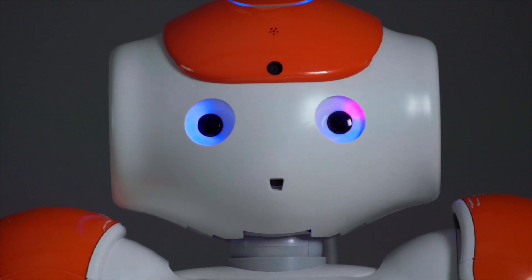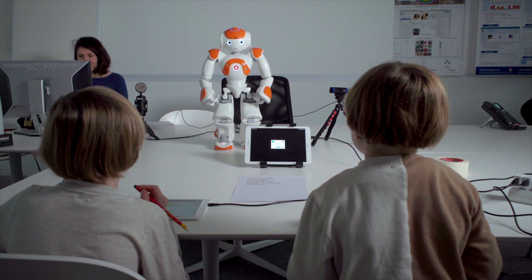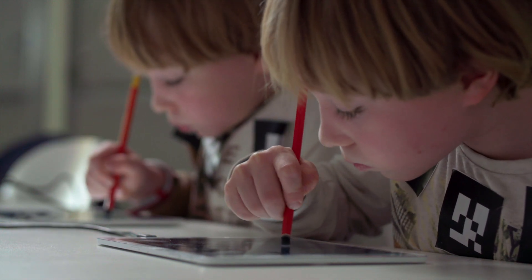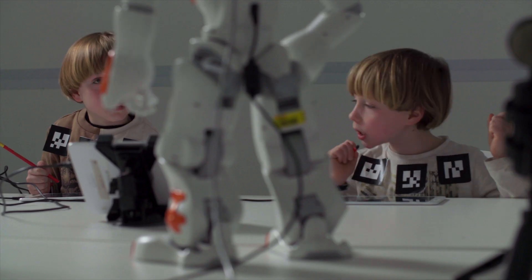I ended up going more into educational robotics. That was working on having kids that had problems with their handwriting practice their handwriting on a tablet in order to teach a robot how to write. For the Master of Robotics, you have to do an internship, and I had the chance to do mine at 3 Robotics, which is an NGO.